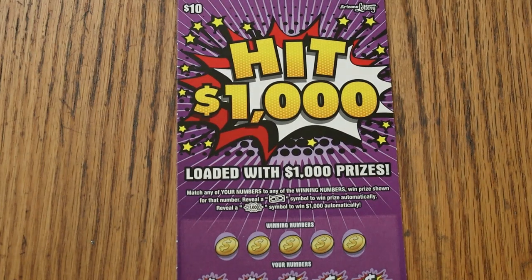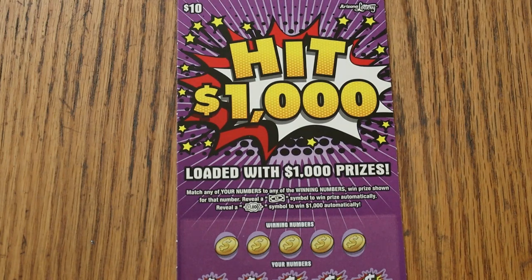What's up YouTube, AZ Scratchers here, and welcome to the October 6th edition of the One a Day in October series, featuring the $10 Arizona Lottery Hit 1000.